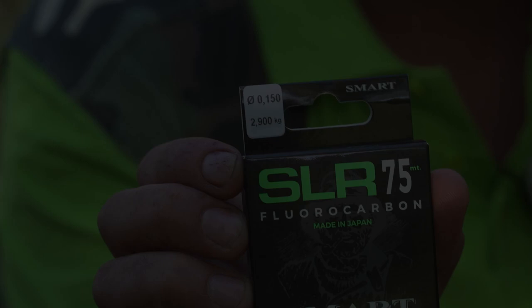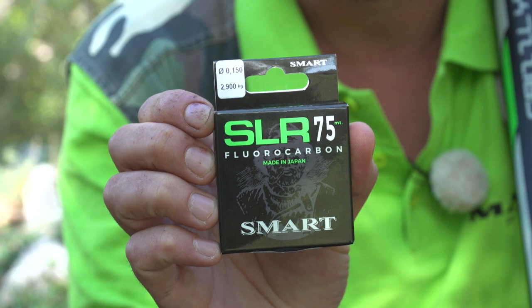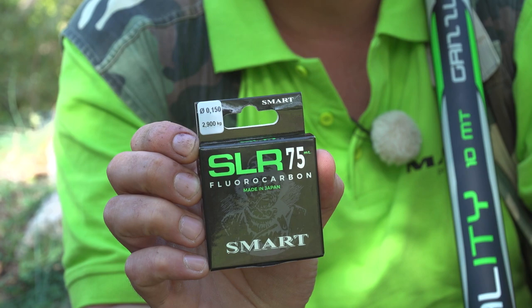Per i finali abbiamo utilizzato l'SLR75 Fluorocarbon, un filo prodotto in Giappone di altissima qualità. Abbiamo scelto il fluorocarbon perché con le trote è importante: non abbiamo l'abrasione dei loro denti sui fili e abbiamo una percentuale di visibilità molto più bassa in acqua. Stamattina ho pescato con lo 0,17, poi con lo 0,15 e infine con lo 0,10, mantenendo garanzia anche con i diametri più bassi.